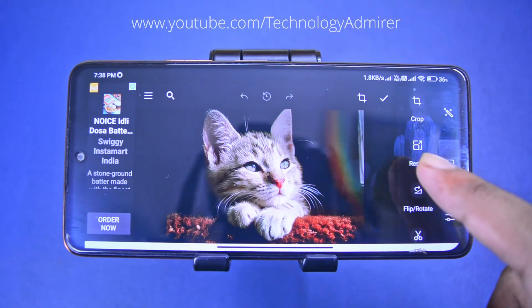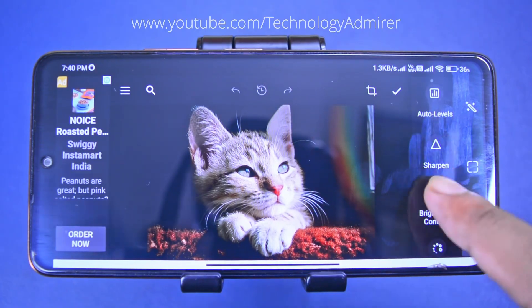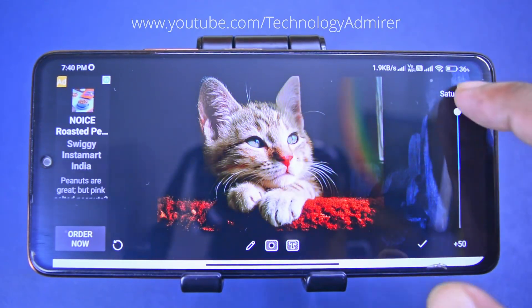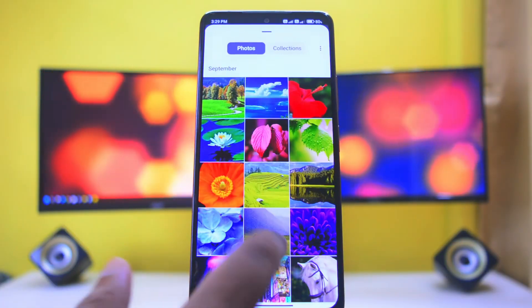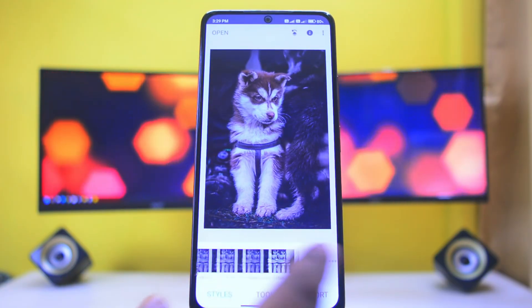On top of that, you get all the basic tools like crop, resize, flip, cut, and for fine-tuning: tools like lighting, sharpen, brightness, contrast, and lots more. The last app is the OG from Google, named Snapseed — a powerful and completely free photo editor with no ads whatsoever.